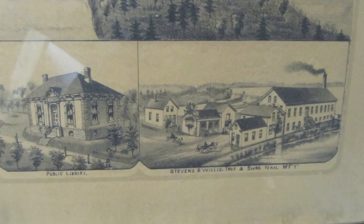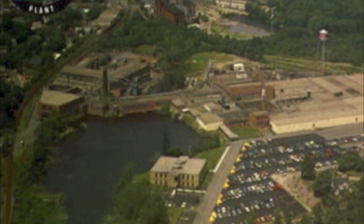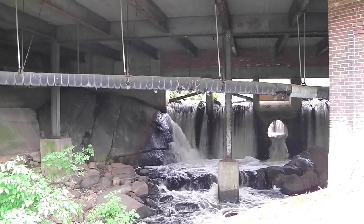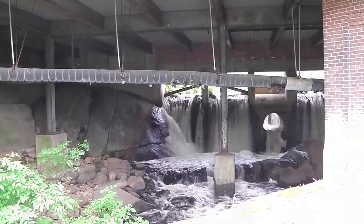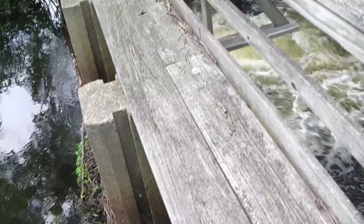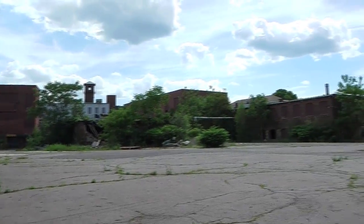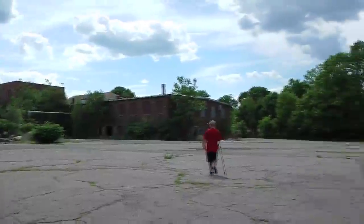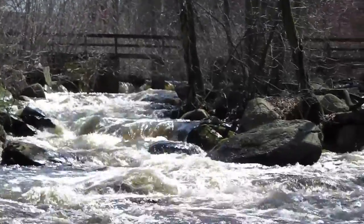Over time, interest in the fish declined, and the newer dams did not include fish ladders. One of the dams was called the Hollingsworth Pond Dam of the Armstrong Factory. The factory was the location of a paper mill that invented vellum paper. Armstrong Flooring eventually purchased the structure in 1936. The factory employed many Braintree residents, but also had a history of polluting the river.